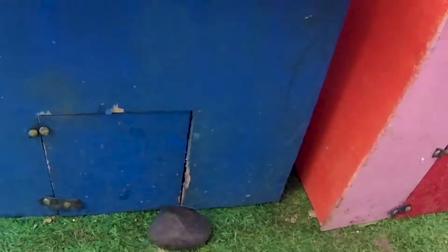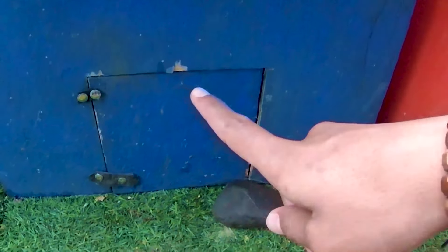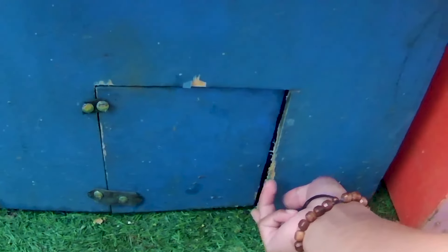Seekor marmut sudah kakak amankan ya. Ayo, kita buka lagi, teman. Pintu yang berwarna biru di pinggirnya nih, guys. Kira-kira hewan apa lagi yang ditemukan di pintu berwarna biru ini, teman? Coba kalian tebak nih, guys. Kalau ada kalian yang bisa tebak nanti kakak kasih hadiah, teman-teman. Ayo-ayo, kita bongkar ya. One, two, three, four.